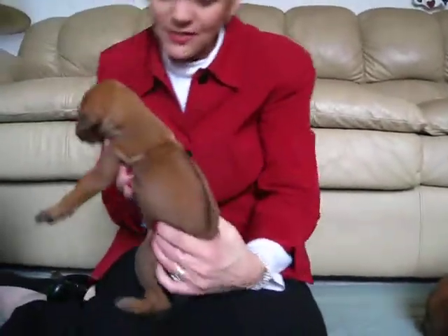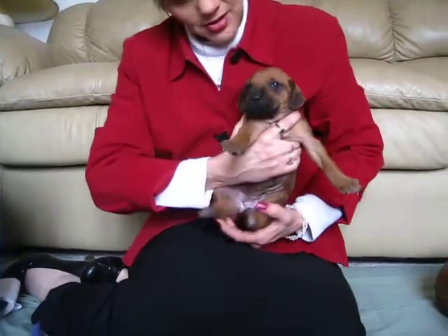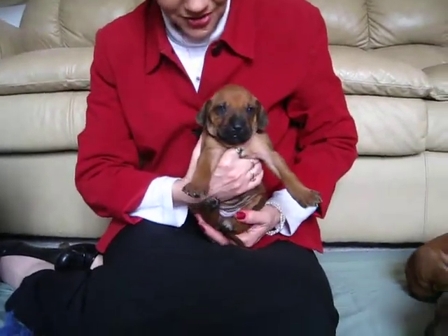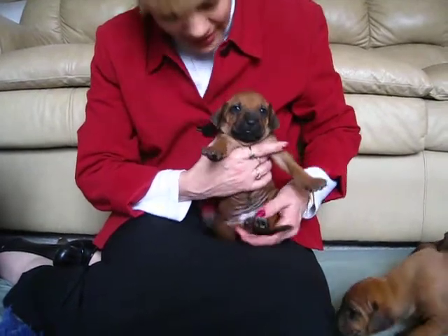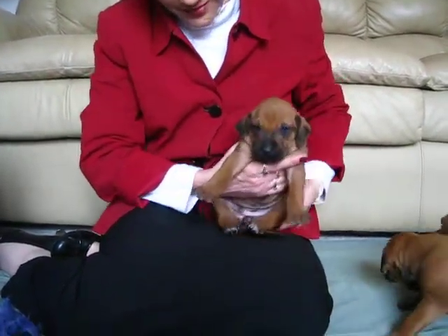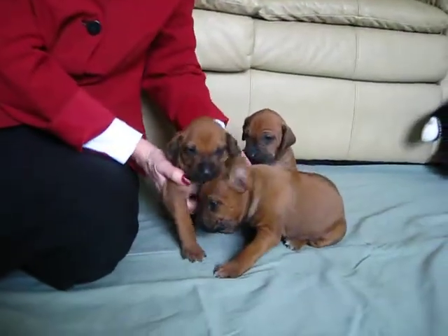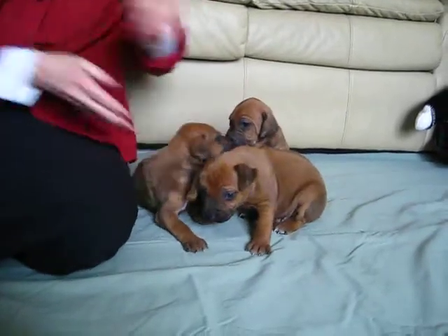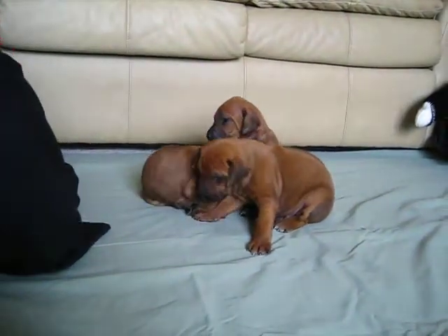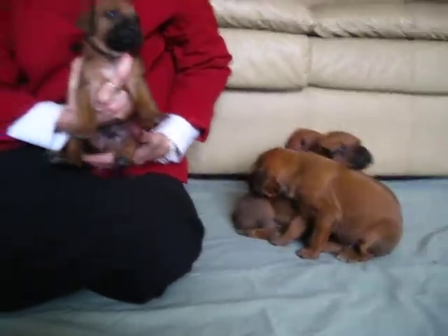Our next puppy is a female. She has a nice ridge and black on her nose. She looks a little red — she's going to be red wheaton. She has white on her neck and a little bit of white on her back paws. The white goes away a lot of times on these puppies, so you might not see it on the back paws in a few weeks.